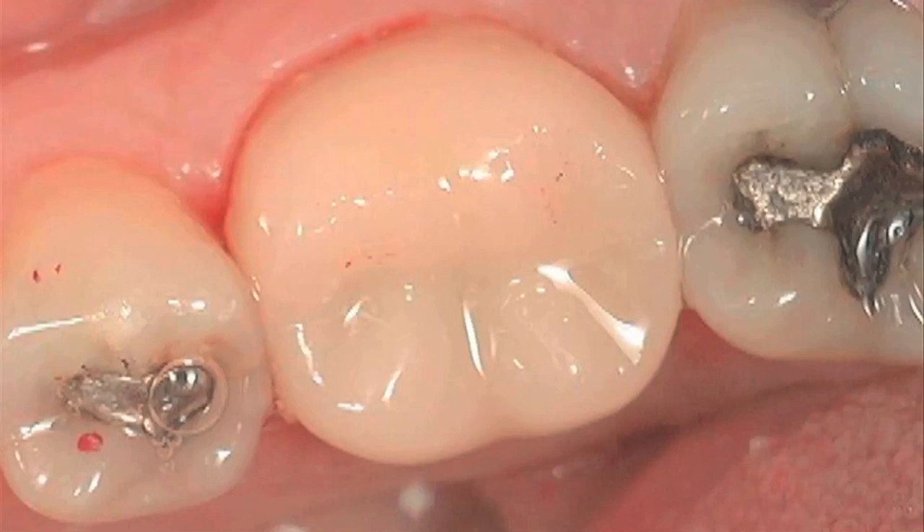The teeth next to it will be saved also with fillings — they won't need to be crowned because they haven't broken yet. So the lesson we see here is: catch old mercury fillings before they break the teeth, and restore the teeth to a nice white healthy look again. And that's the best thing we can do for our teeth.